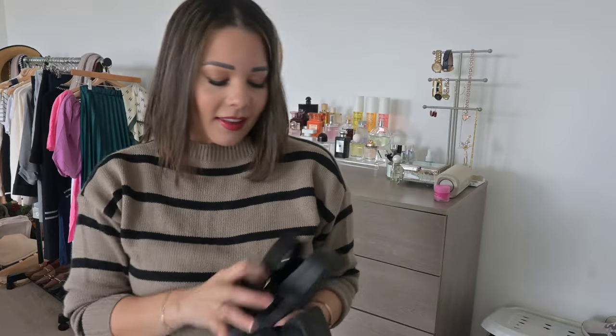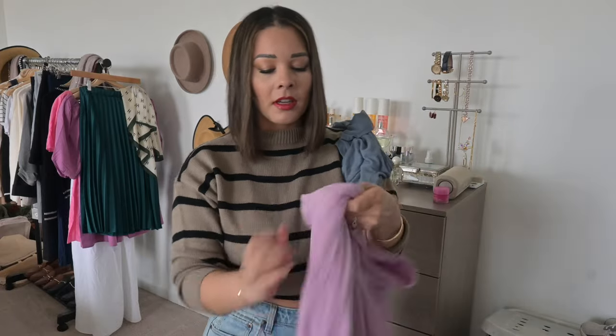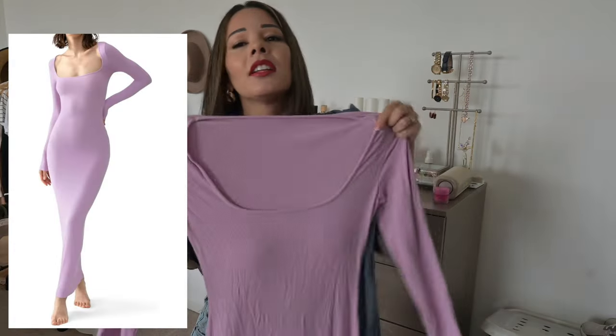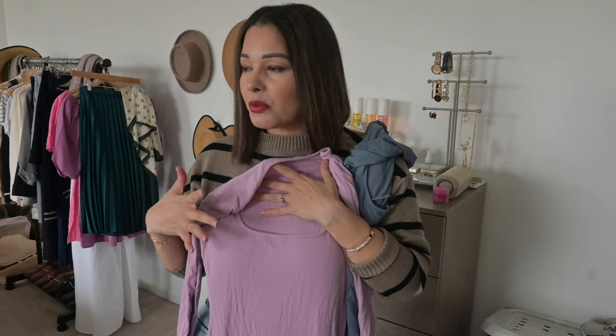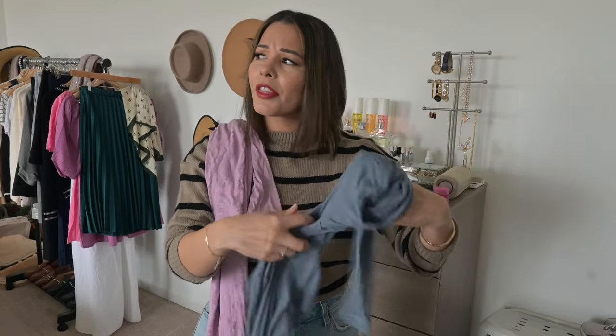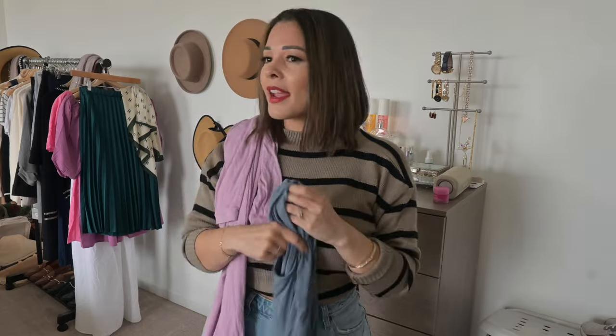A couple of other affordable options — I got these ribbed dresses from Amazon, the kind that go all the way down to the ground. I just got different colors. I'm really in love with this lavender pastel purple — it's an everyday long dress I can easily throw on to run errands during spring. This color looked really good on me, so I got it, and they were on sale for about $32. I also got a dusty blue, gray, and bright red.